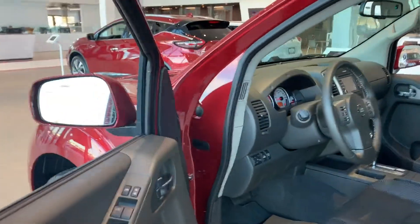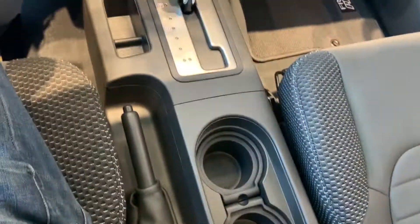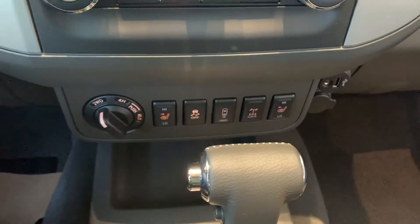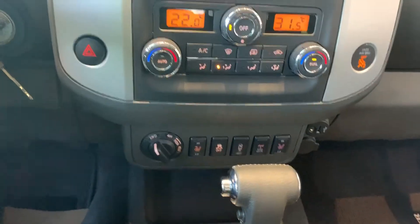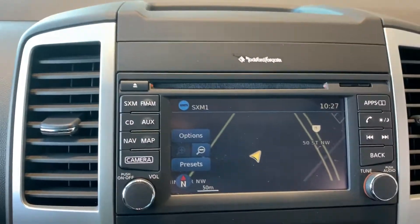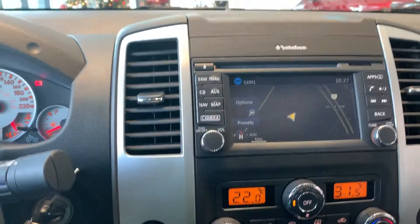Let me open up the vehicle and show you some more cool features inside. Starting with the massive cup holders, coming down below you have a floor shifter, heated seats, electronic differential lock as well. Dual climate control, which is really nice. Touchscreen with navigation, Sirius XM, and FM radio.